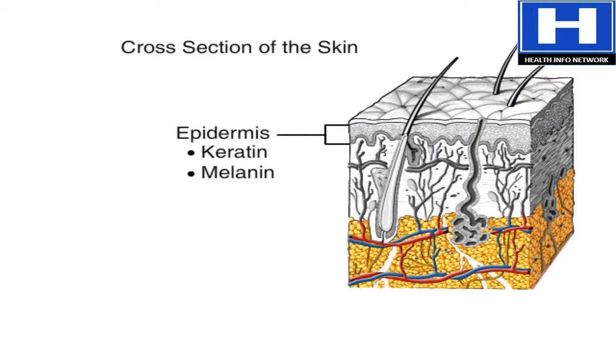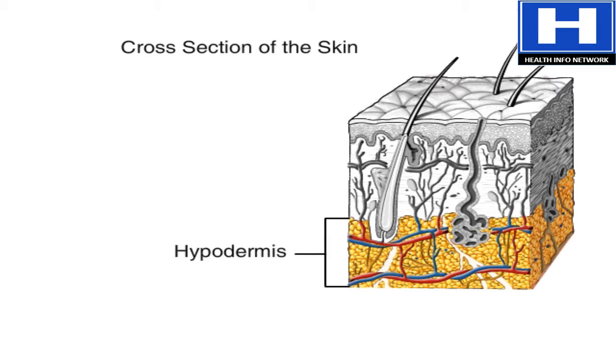The bottom layer is the hypodermis. It contains fat cells, or adipose tissue, that insulate the body and help conserve heat.